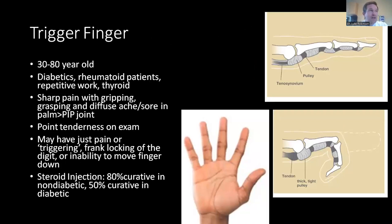Let's talk about trigger finger — definitely another common condition we deal with in the arm and hand clinic. This can affect anyone from their 30s up to 80-year-olds. People at risk include those with diabetes, rheumatoid arthritis or other inflammatory arthropathies, those doing repetitive work, and those with hypothyroidism. These people generally complain of sharp pain in the hand, typically worse in the morning. It may cause pain with gripping and grasping items.